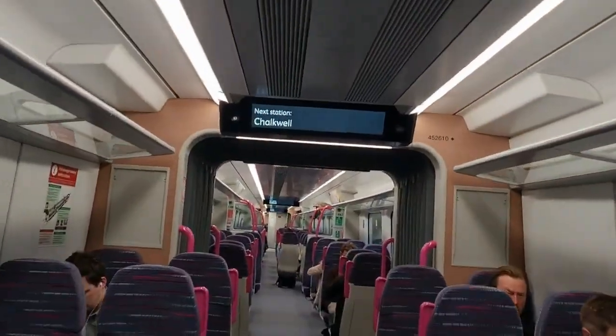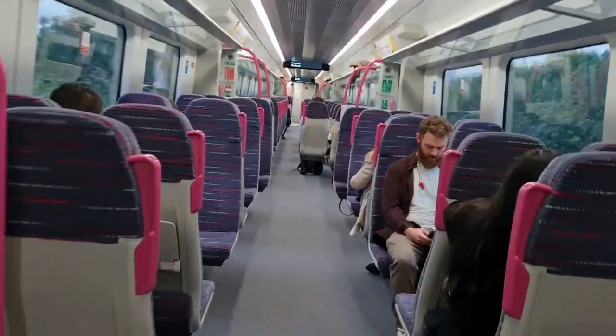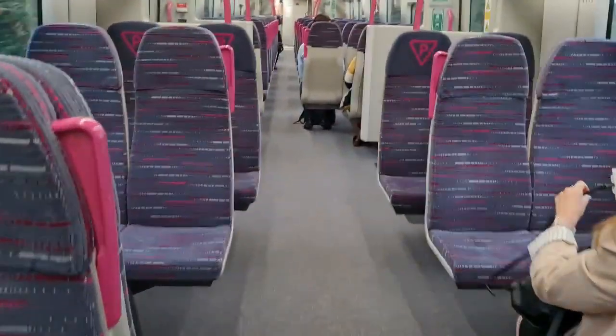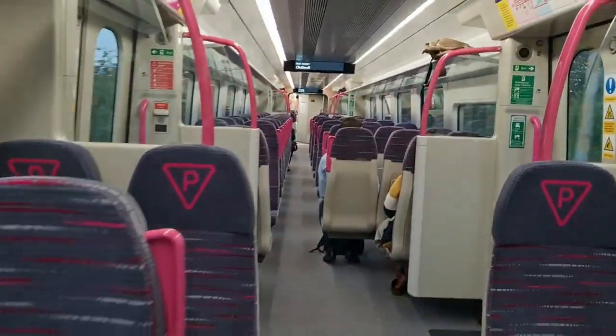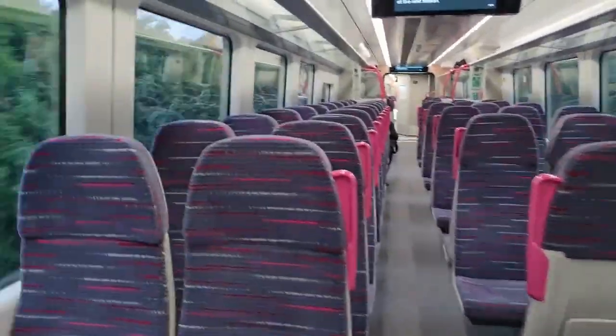The next station is Chalkwell. Please mind the gap when getting off the train at the next station.